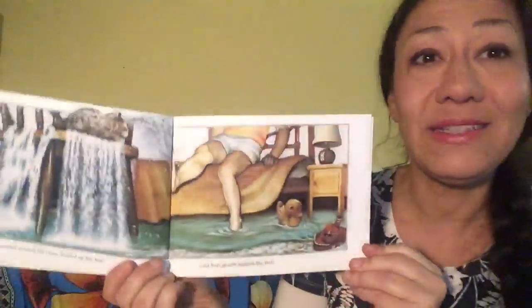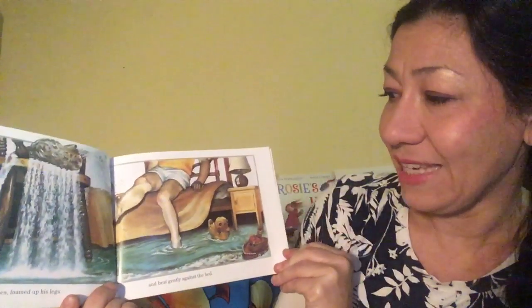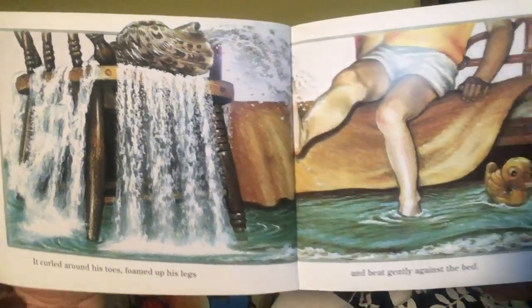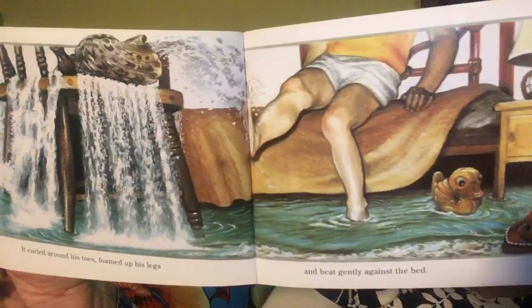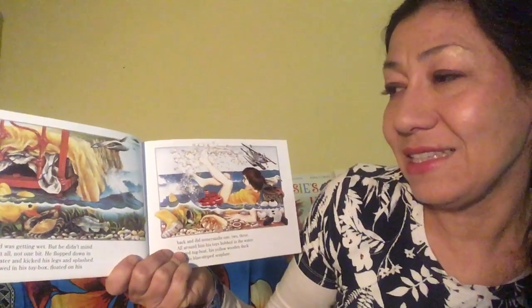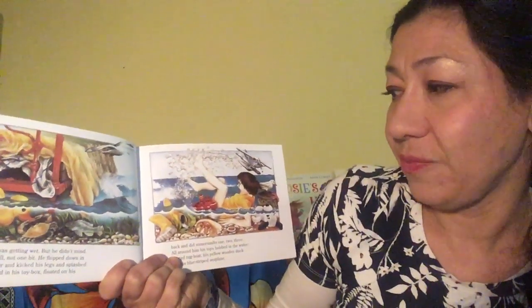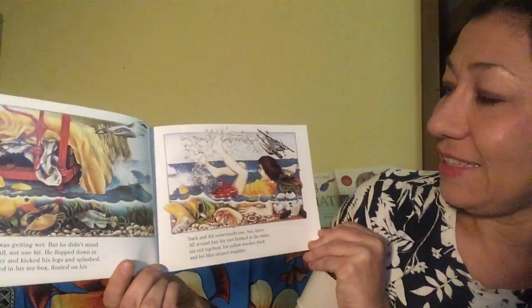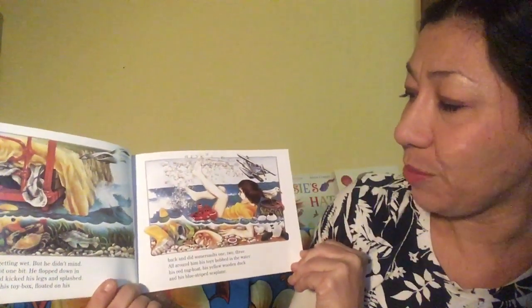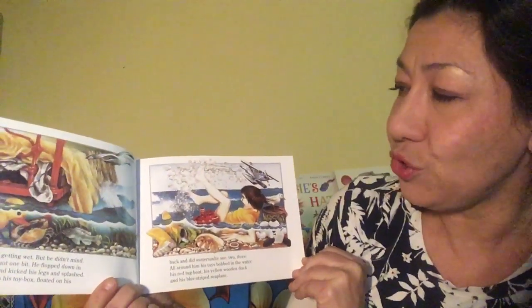It curled around his toes, foamed up his legs and beat gently against the bed. Wow. David was getting wet, but he didn't mind — not at all, not one bit. He flopped down in the water and kicked his legs and splashed. He rode in his toy box and floated on his back and did somersaults — one, two, three. All around him his toys bobbed in the water: his red tugboat, his yellow wooden duck and his blue striped sea plank.